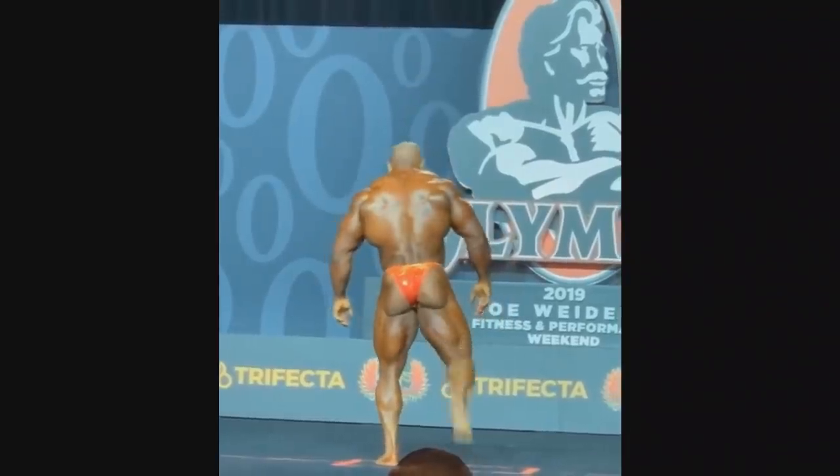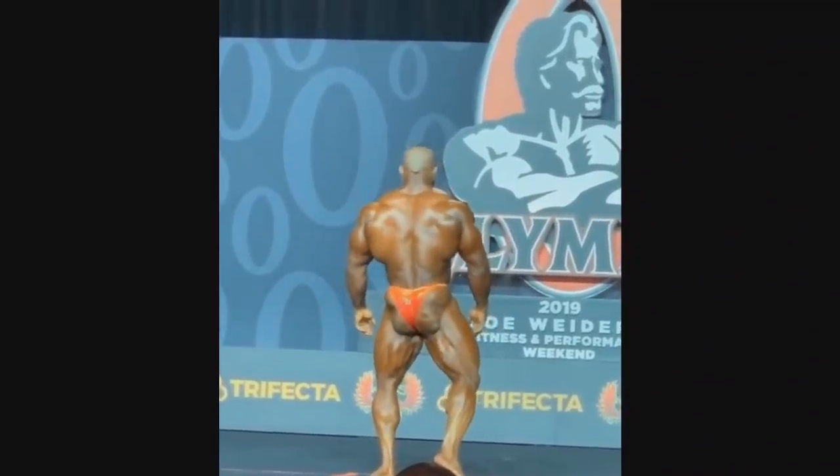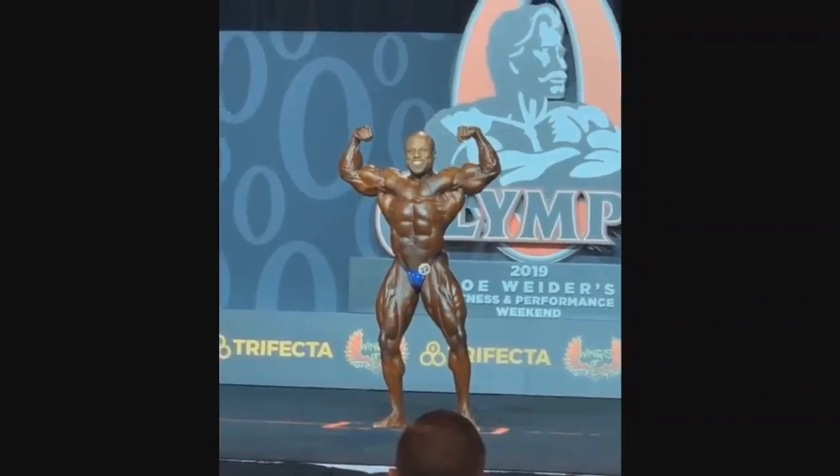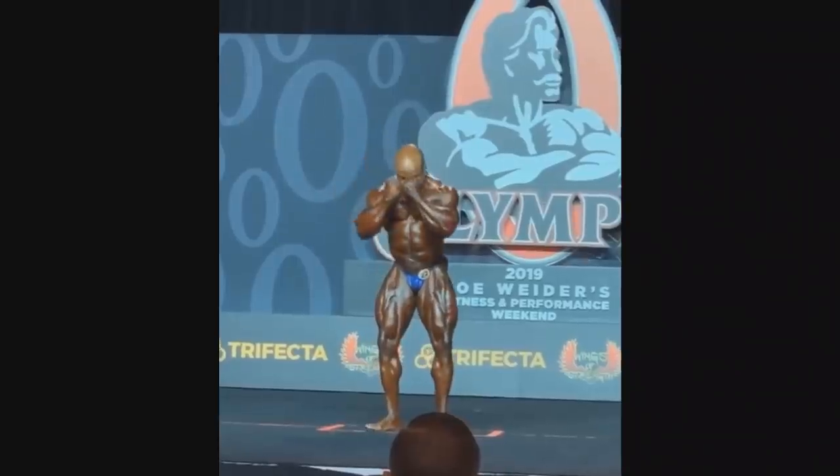We can watch some posing routines — Ahmad Ashkanani right here, who looks very, very good. I like what I see, especially from the back. He's known for having one of the best backs in the world, but lower body not so much.